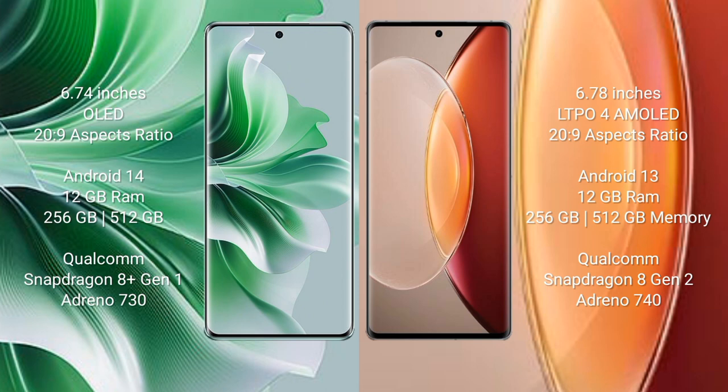Oppo Reno 11 Pro runs on the Android 14 operating system. Vivo X 90 Pro Plus runs on Android 13. Oppo Reno 11 Pro comes with 12GB RAM and 256GB or 512GB internal storage.